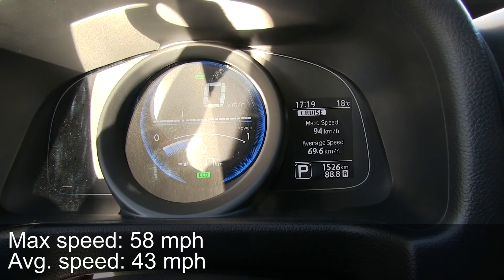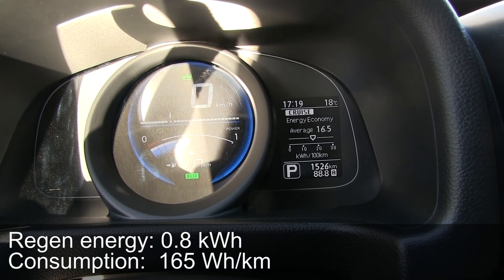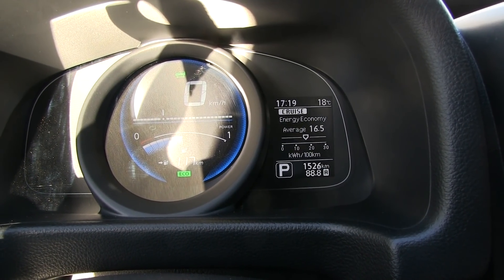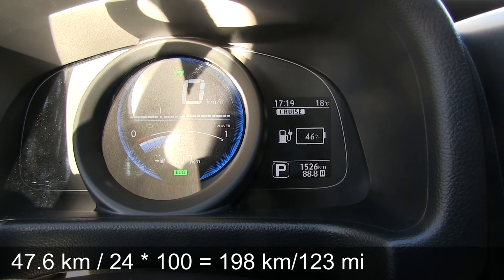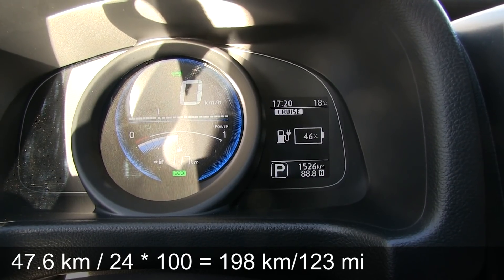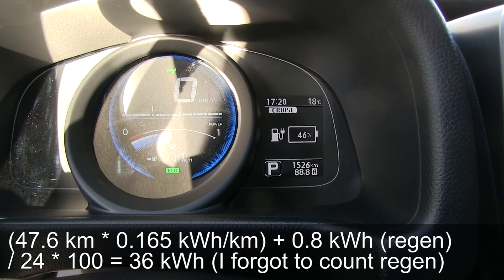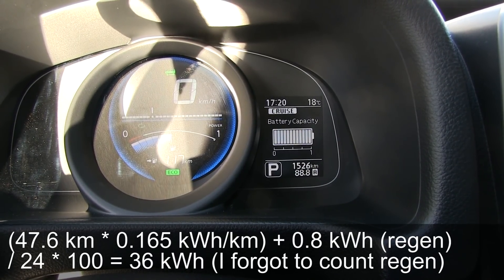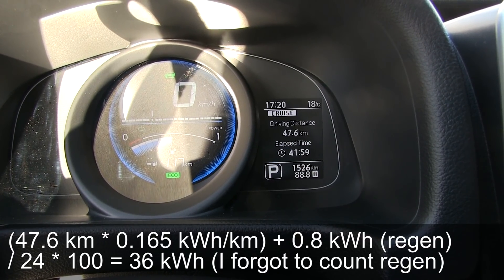We are back at the starting point. Here are the numbers: average speed was 70 kilometers per hour, distance was 47.6 kilometers, and consumption was 165 watt per kilometer. That is not too bad — you just have to consider this is a van, not a sedan, so it's big and the drag coefficient is pretty high. We consumed 24 percent over 47.6 kilometers. So if we do the math, that's about 200 kilometers of range. Available energy I estimated around 33 kilowatt hours, but during the test we calculated around 27, so I think we need to drive further to get more correct results. I think it's around 36 kilowatt hours.